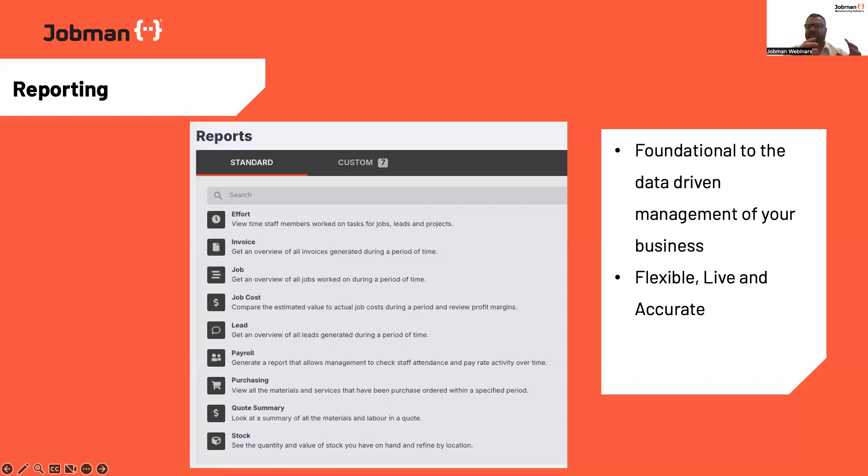Annual reporting doesn't generally provide you the numbers you need to actually improve. It just tells you we sold more but we bought more, so things cost more — we either made less or more money. A lot of JobMan's reporting is around drilling into the key areas that you can tap into to actually make improvement in process.